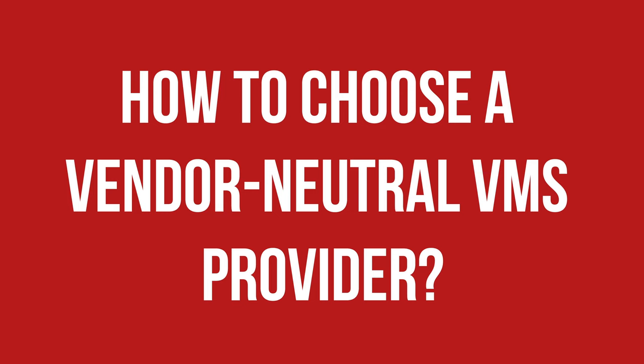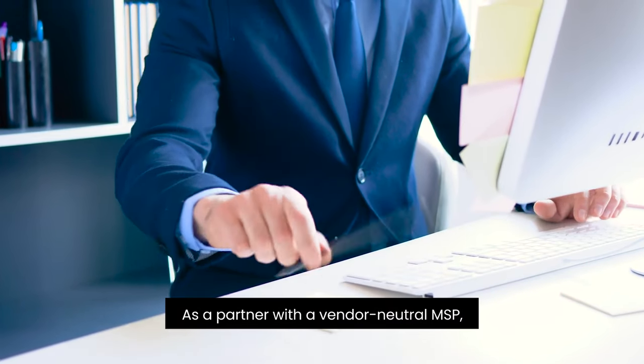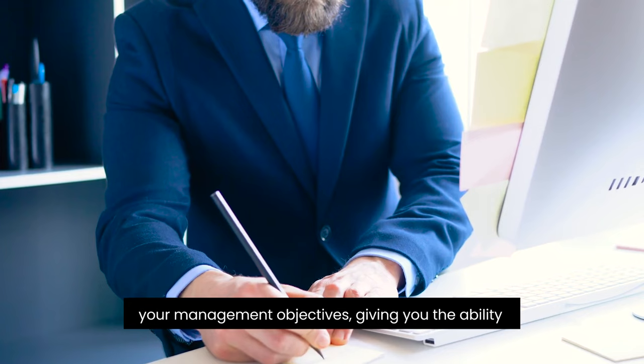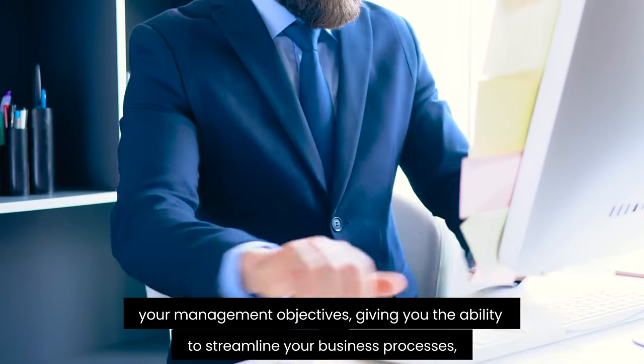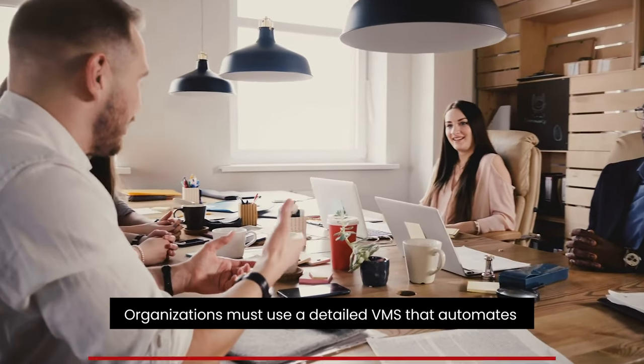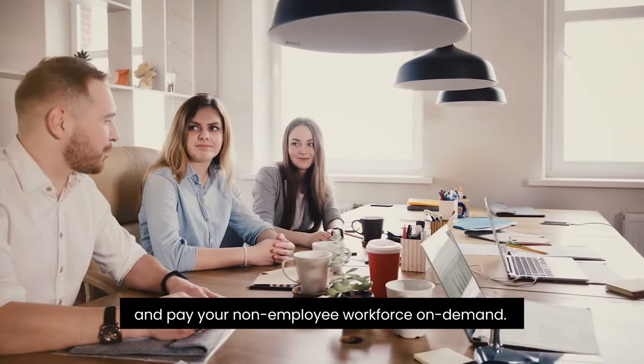How to choose a vendor-neutral VMS provider: choosing a vendor management system for your business isn't as simple as picking the first one you see. You can support your management goals by selecting, configuring, and installing the appropriate technology. As a partner with a vendor-neutral MSP, you will be able to implement a VMS that best supports your management objectives, giving you the ability to streamline your business processes, transactions, and relationships. To conclude, organizations must choose a detailed VMS that automates and streamlines critical processes to source, acquire, manage, and pay a non-employee workforce on demand.